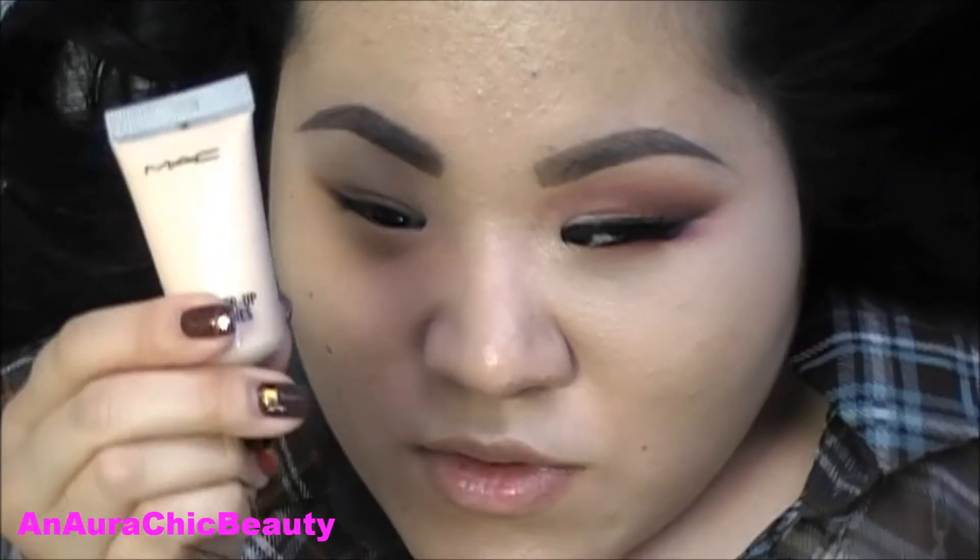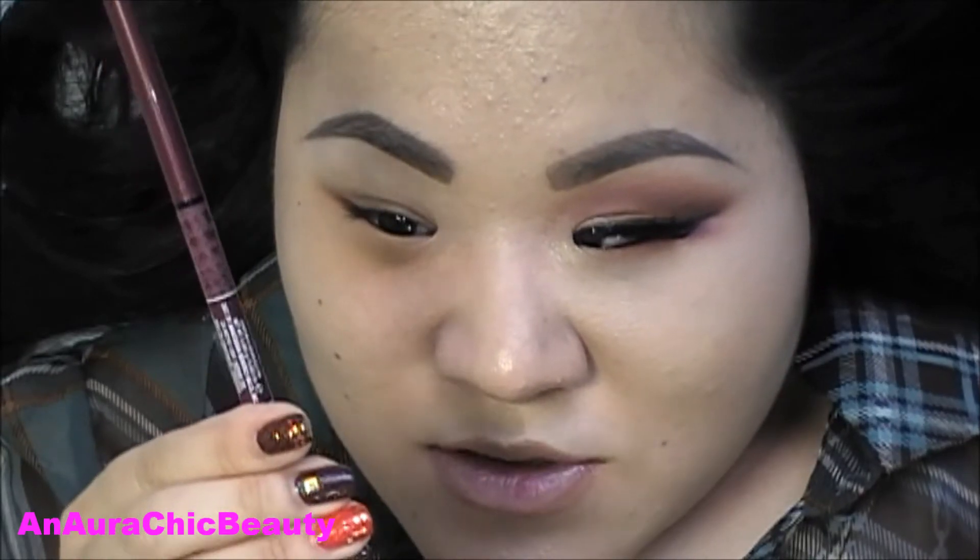I already applied part of my base. Today I used MAC Face and Body Foundation in the color C1, applying it with my fingers. Since I'm doing a dramatic eye look, I wanted my skin to be light and natural. For areas needing more coverage, I used MAC Studio Finish Concealer in shade NC20 with my 286 brush. I also prepped my eyes with MAC Soft Ochre Paint Pot, then highlighted the brow bone with MAC Select Cover Up in NW15, buffed in with my 286 brush. For the brows, I used Anastasia Beverly Hills Brow Wiz in Medium Ash with a clear brow gel.